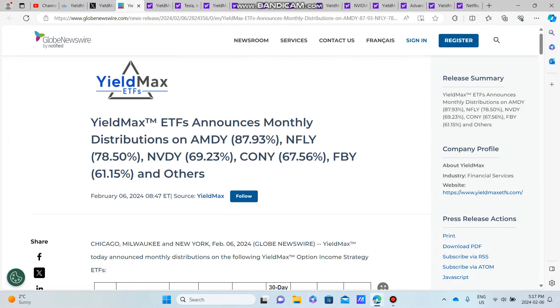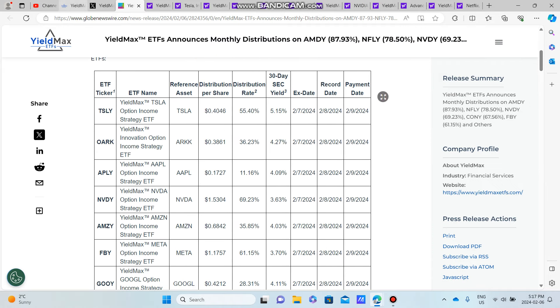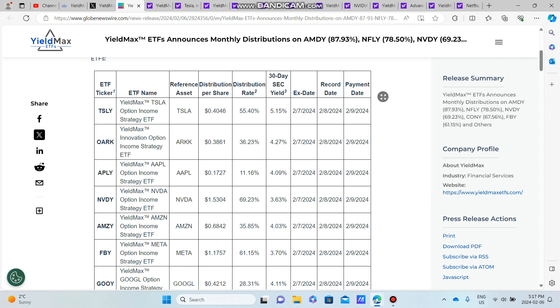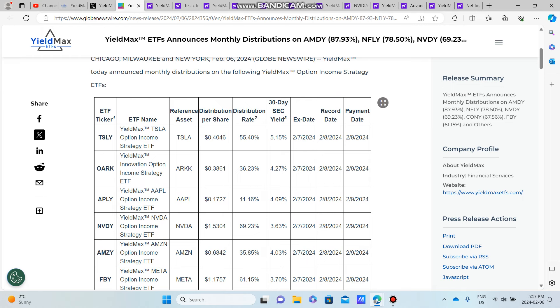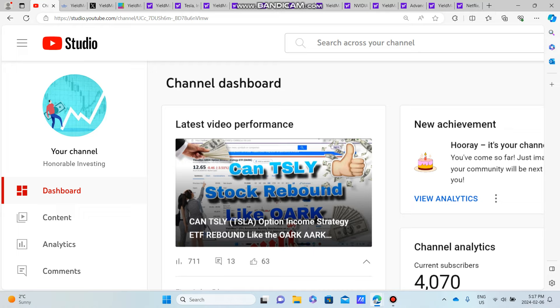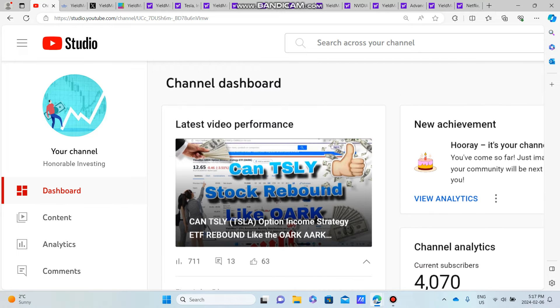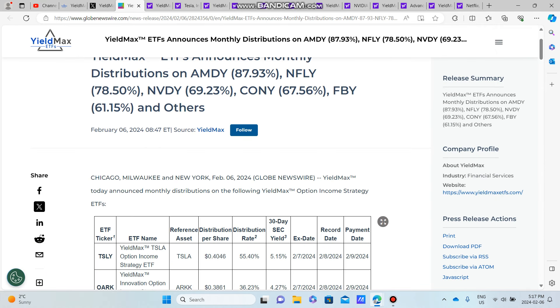Those were the dividend distributions for YieldMax. I hope you guys enjoyed — let me know which YieldMax ETF you hold down in the comments and what you think about the distributions, whether they were higher or lower than expected — probably lower than expected. We're up to 4,070 subscribers; thank you guys for watching and I will see you in the next one.